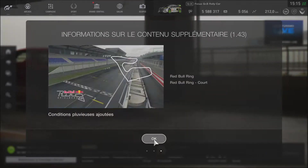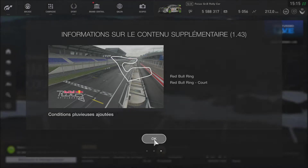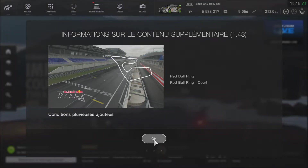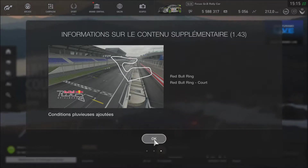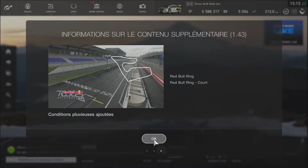Bonne nouvelle pour ce retour, on a aussi des informations sur le contenu supplémentaire. On a le Red Bull Ring — le circuit court. C'est le Grand Prix d'Autriche, il est dans les jeux de Formule 1 de toute façon.